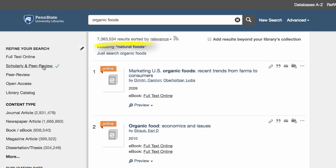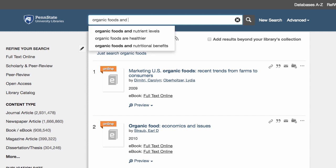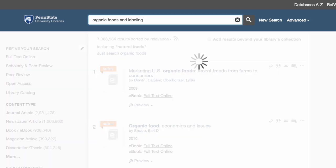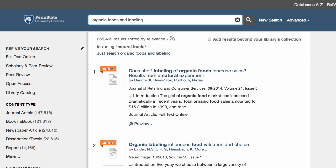But we're going to click on All of LionSearch to see all of our results at once. LionSearch found over 7 million matches — we've got to find a way to narrow this down. Our search terms of organic food are still at the top of the screen. If we know a little about our topic, we could add another search term. For example, we might be interested in how organic food is labeled. This new search was more specific and took us from 7.3 million to only 30-some thousand.